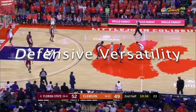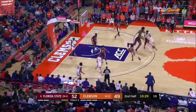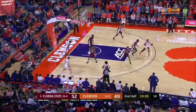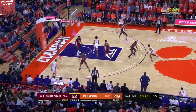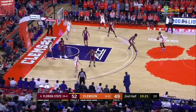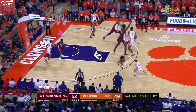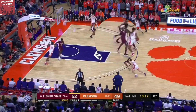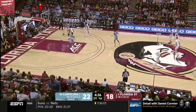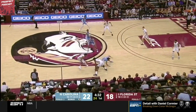Arguably the biggest selling point of Pat Will as a prospect surrounds his defensive versatility. Here against Clemson, he doesn't have the quickest feet, but is able to mask that with good instinctual defensive habits and his strong wide frame. Three straight times here, Williams shuts down the isolation — excellent job of beating the ball handler to the spot, walling up, and forcing the turnover. Pat Will was one of the few players in college basketball this year that showed flashes of guarding positions 1 through 5.